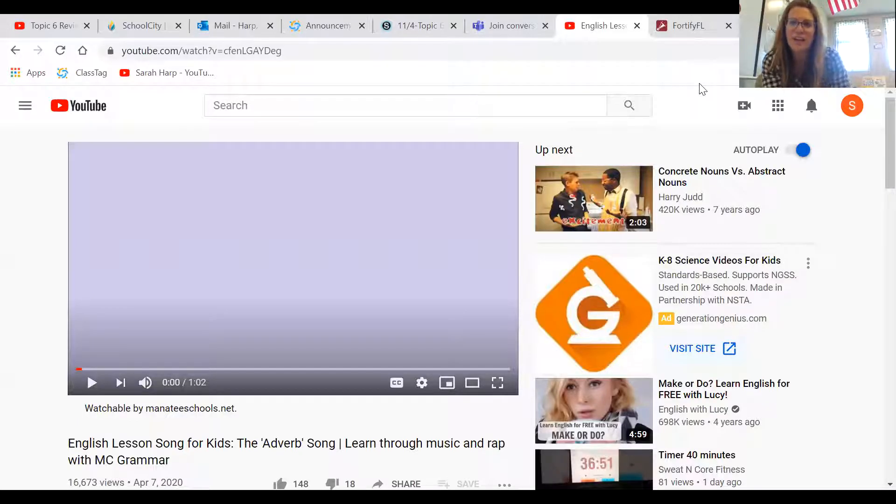All right, friends, it is Friday and we are wrapping up our grammar for the week. We have talked about two different things this week for grammar. We have talked about adjectives, which you are experts at. You have been putting those in your writing for months now. We know an adjective describes the noun.